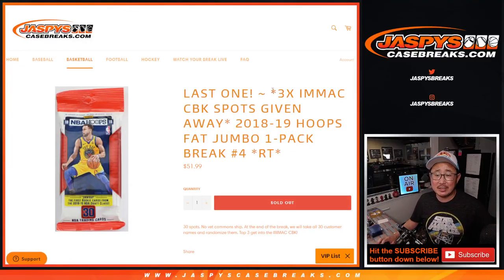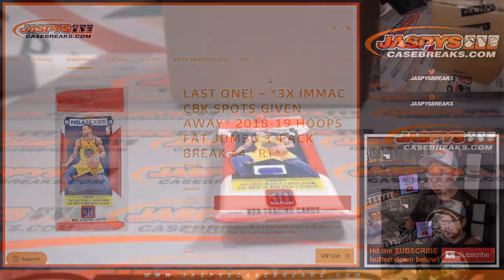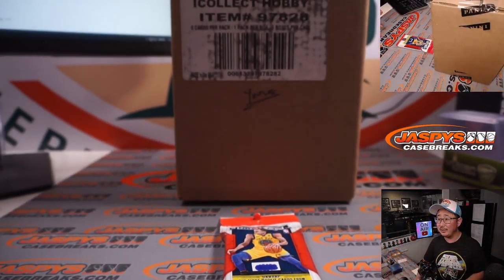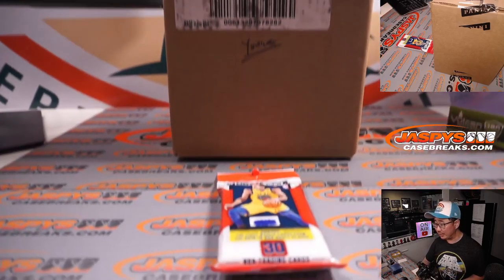Hi everyone, Joe for jazbeescasebreaks.com coming at you with 2018-19 Panini Hoops Basketball Fat Pack Edition, Random Team Break No. 4. This is the last one. We finally did it. We're going to knock out the final three immaculate number block spots, collegiate number block spots, and then in the next video will be that break. In fact, there's the case right there — collegiate basketball.